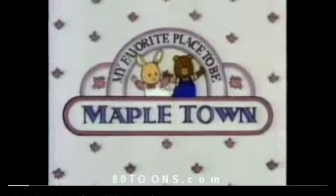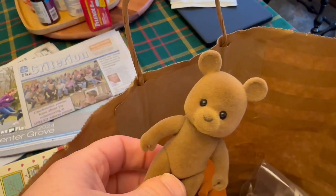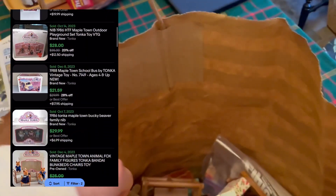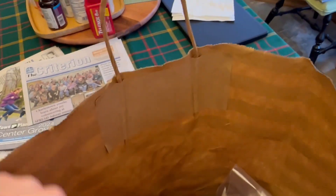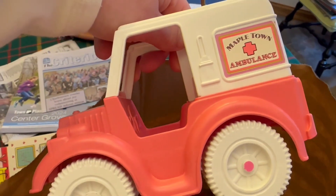Going through Frizzy's old toy collection, we found out we both played with Maple Town. If you don't know what Maple Town was, it was these critters that just lived in the woods or something — there were families, foxes, bears, ambulances. Maple Town, guys — that's where it's at.